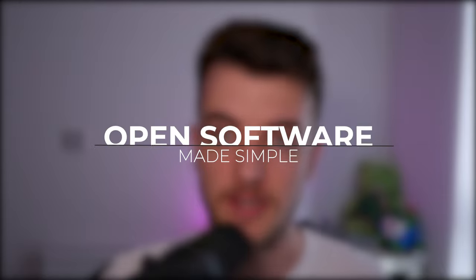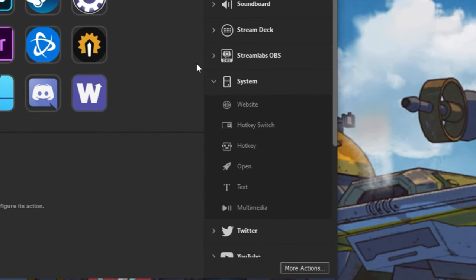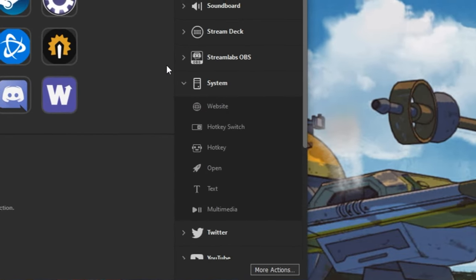A lot of people don't know that you can actually do this. I've got mine set up for opening programs like Photoshop, Premiere, Battle.net, Discord — just a bunch of buttons on the home screen. I click it, software opens up. It is super simple and even easier to set up. I go into the system tab and using the open command, you can set your Stream Deck to open up any piece of software on your computer.